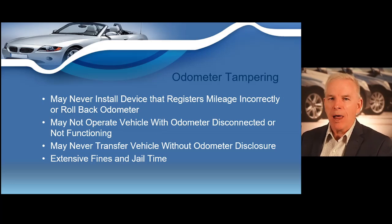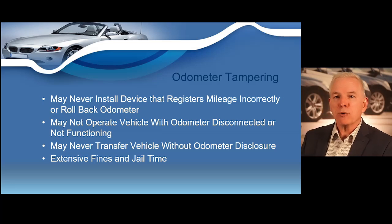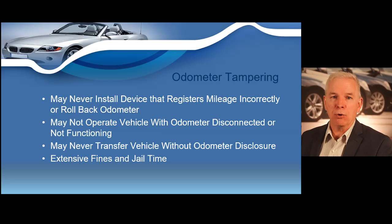Disconnected odometers: no person shall operate a motor vehicle on any roadway in Ohio when the odometer is not connected or not functioning. Transfer: no person shall transfer a motor vehicle if they know the odometer has been changed, altered, tampered with, or disconnected to indicate a lower mileage without disclosing those facts to the purchaser in writing. Failure to provide statement: no owner shall fail to provide true and complete odometer disclosures for every motor vehicle transaction. Odometer tampering penalties: a first offense is a fourth degree felony carrying six to 18 months in jail and up to a $5,000 fine; a second offense is a third degree felony carrying one to five years in jail and up to a $10,000 fine. Failure to comply could lead to revocation of your dealer's license along with extensive penalties and possible jail time.